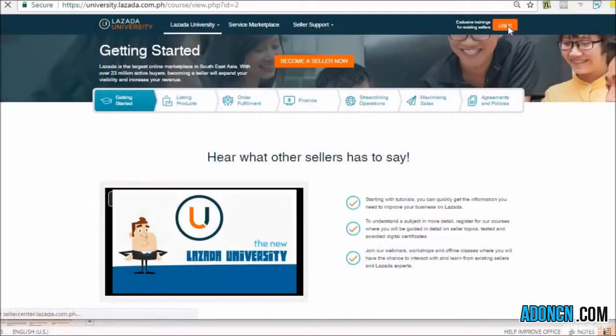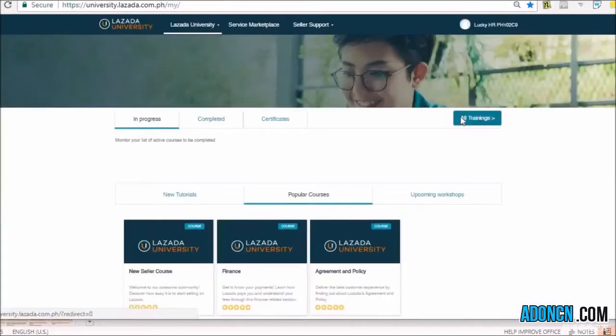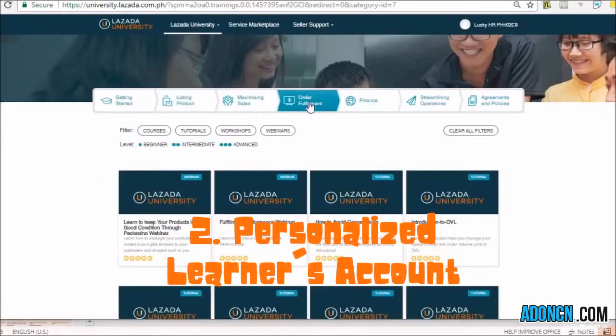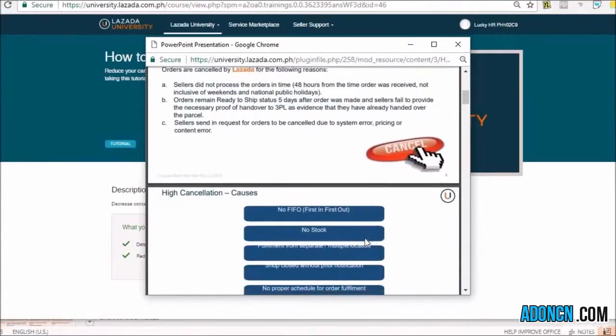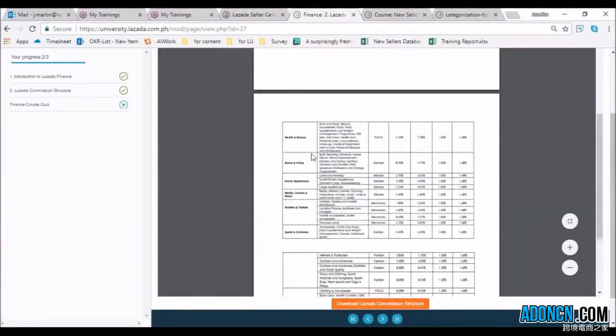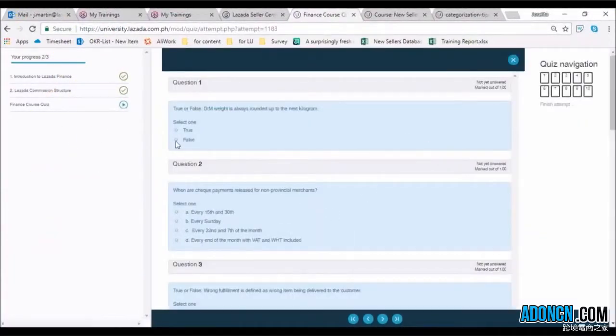Next, the new Lazada University will require you to log in to view all of its content. This allows Elio to create a personalized account for its users so that you will have a richer, more meaningful learning experience. The new system can now also track each user's training progress, giving you a sense of fulfillment and achievement.